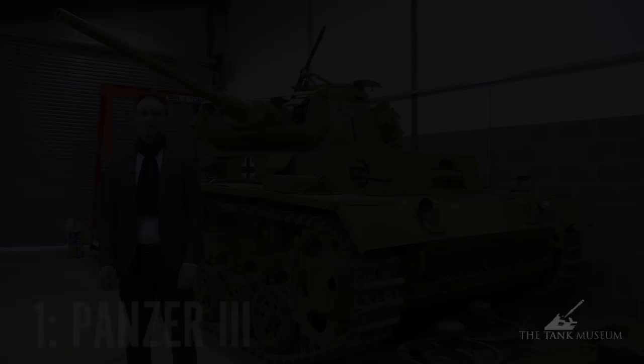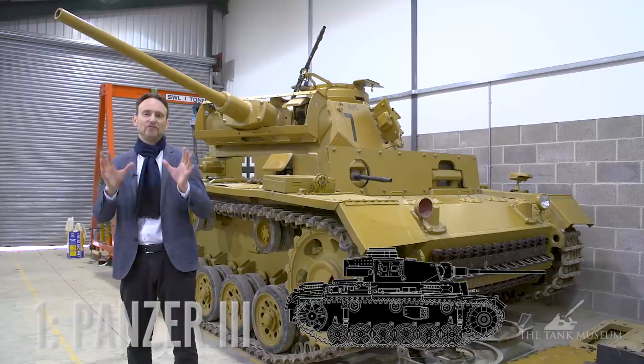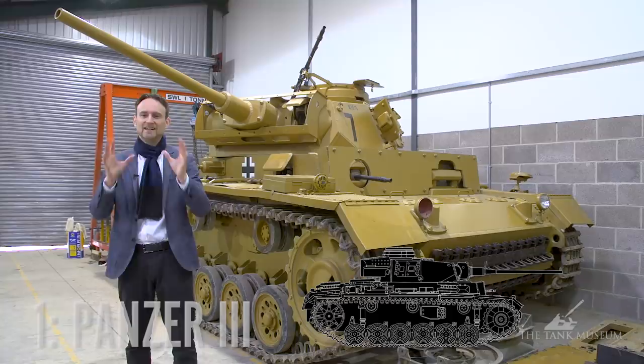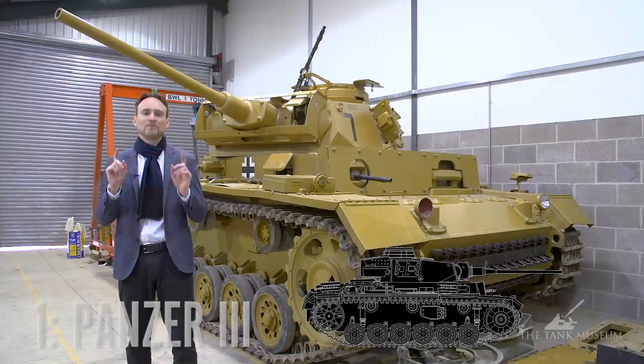At spot number one, the Panzerkampfwagen 3 Ausführung L — the one with the long 50mm gun. It has everything a tank needs: a three-man turret, proper armor protection, a decent gun, and tactical and strategic mobility. Additionally, it looks great. It's not bloated like the Tiger — it has a nice profile, a center turret, and it's still boxy enough to give this Panzerkampfwagen vibe. And remember, the Panzer III is the chosen one, because it didn't choose the Stug Life. The Stug Life chose him.